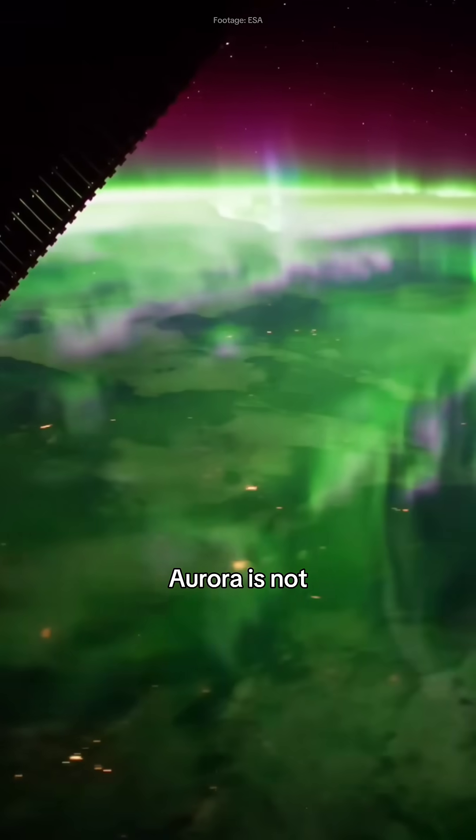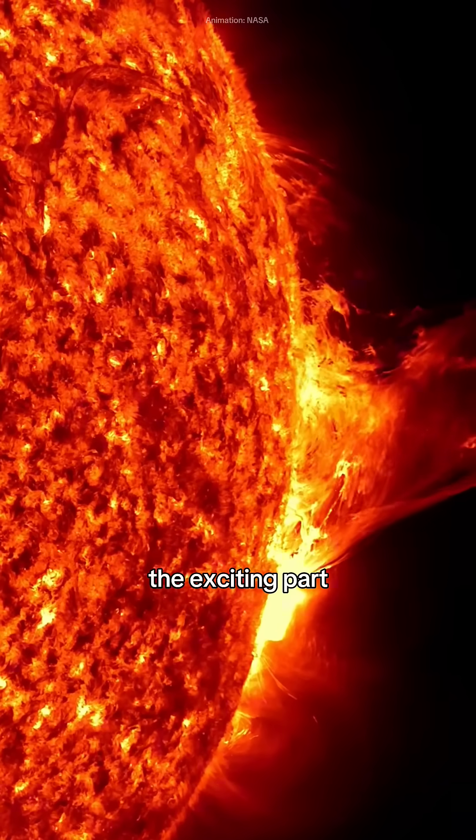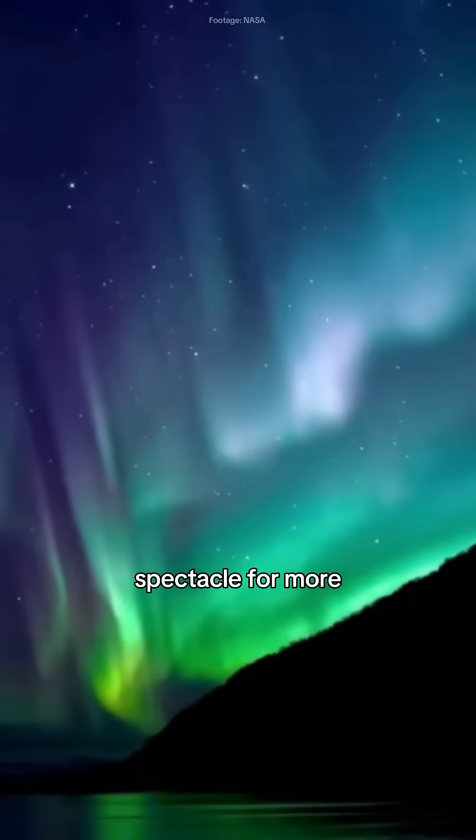The beauty of the aurora is not just in its colors — it is a reminder of the powerful connection between our Earth and the sun. During strong solar storms, these lights can travel farther from the poles, offering a rare spectacle for more of us to witness.